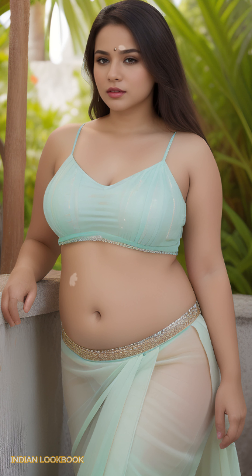Fashion Fusion. Be captivated by the innovative fusion of traditional Indian attire with a modern twist. The model's stylish crop top adds a touch of contemporary flair.